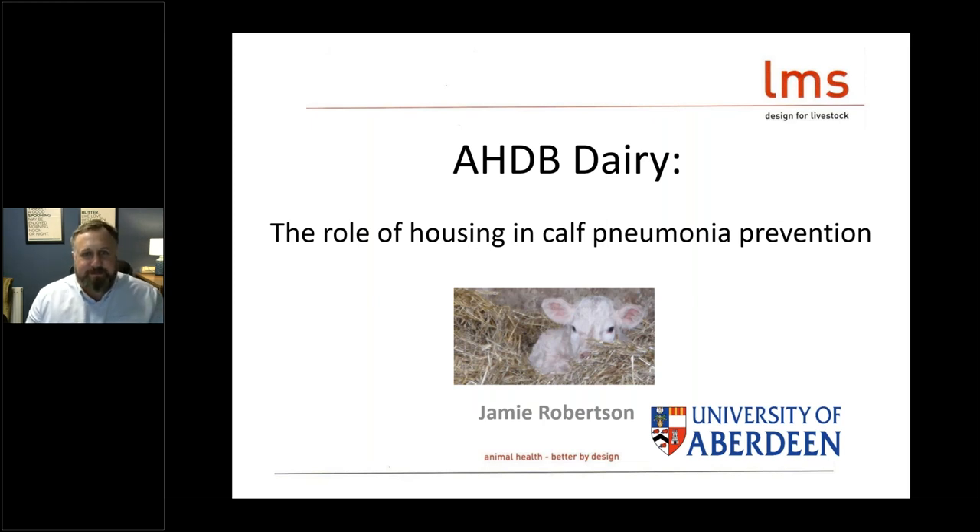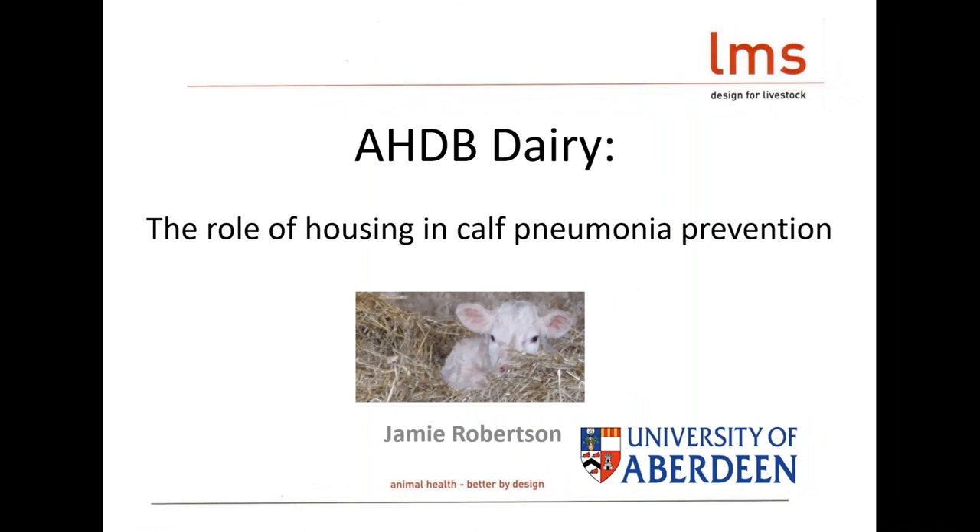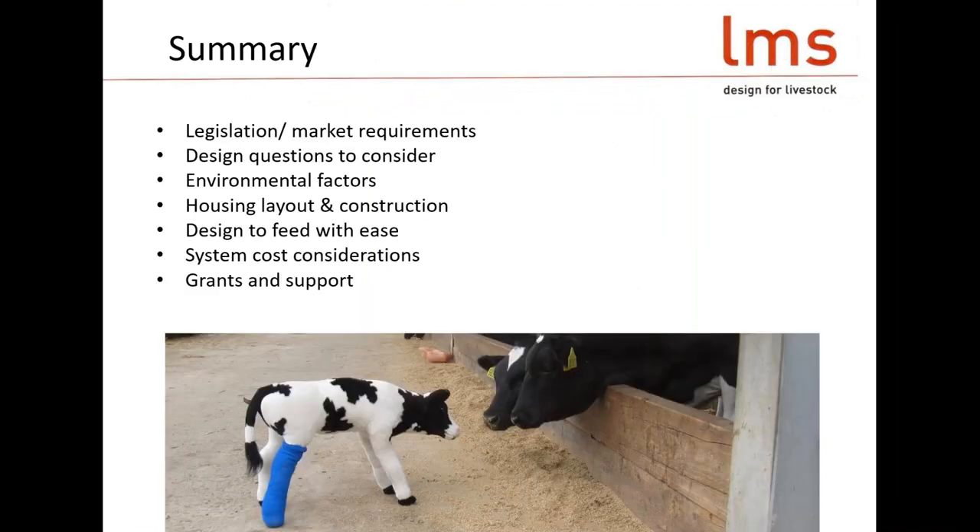Thank you very much. We go back a long, long way working on these things together, and it's always a pleasure. As a young man doing my job, I was working with pigs and poultry before I got to calves and respiratory disease. It was interesting to note that the impact of the environment on respiratory disease in young cattle followed a fairly typical pattern. Back then, with so many cattle kept outside in the summer, we tended to get a bit of a train crash every autumn when cattle were put inside.